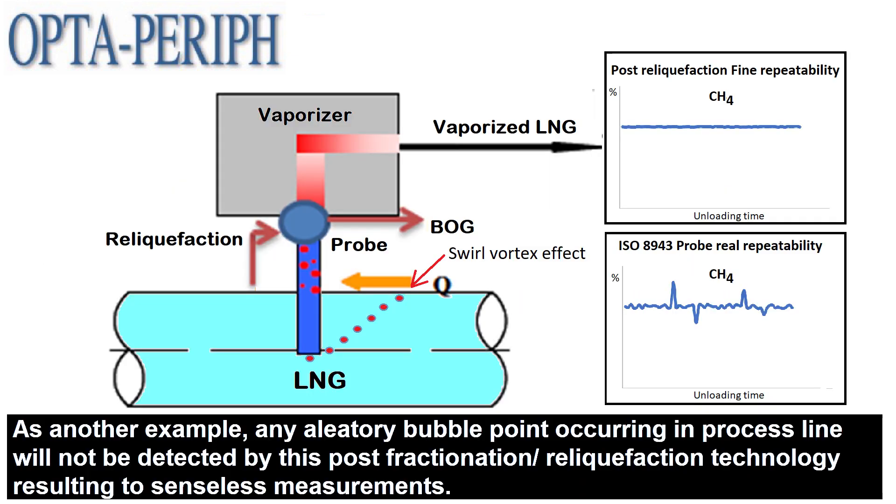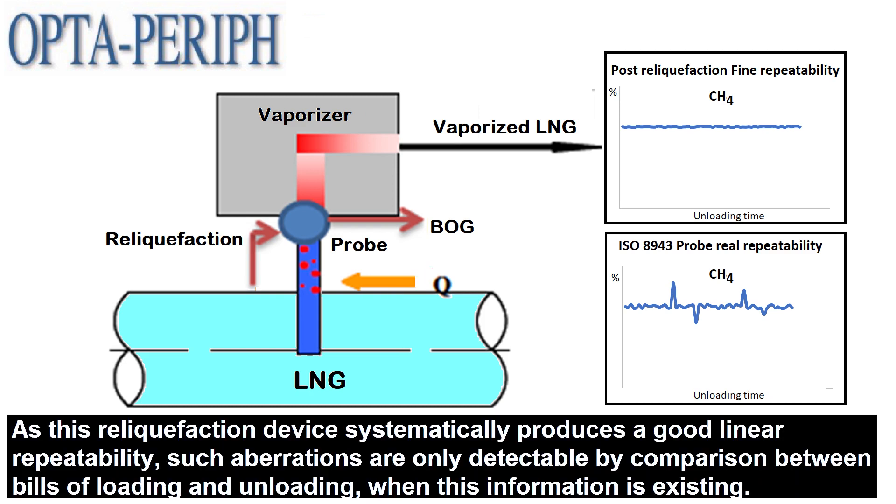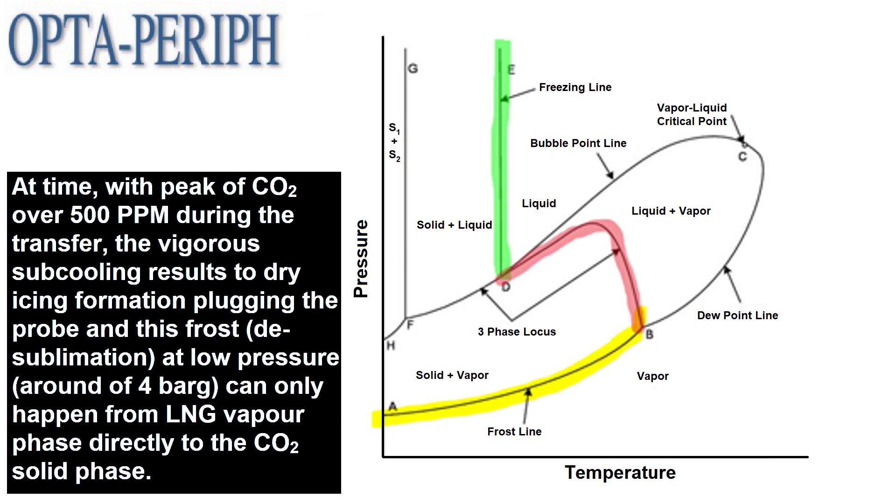As another example, any aleatory bubble point occurring in the process line will not be detected by this post-fractionation reliquefaction technology, resulting in senseless measurements. As this reliquefaction device systematically produces a good linear repeatability, such aberrations are only detectable by comparison between bills of loading and unloading when this information is existing. At times, with peaks of CO2 over 500 ppm during the transfer,